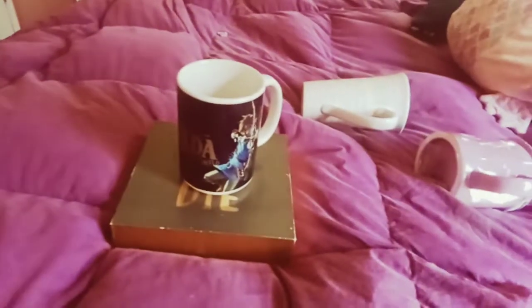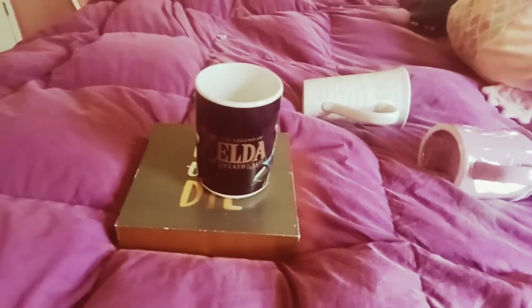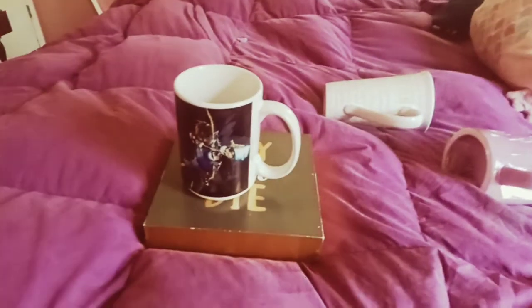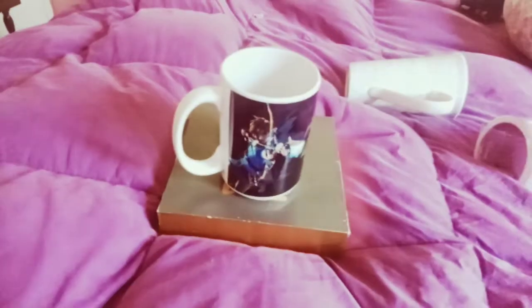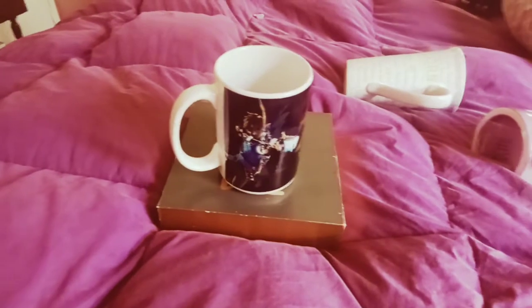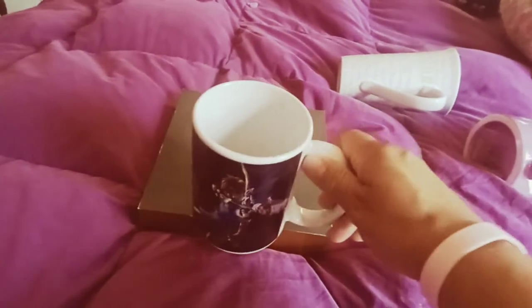And the last mug I got was Legend of Zelda. It's kind of dark. He used to play the game all the time when we first started dating back in high school. We've been together a long time, folks. So I figured, get it for him for Christmas. Christmas present done. And this was only $3.99. Ross is having some really cute mugs out.